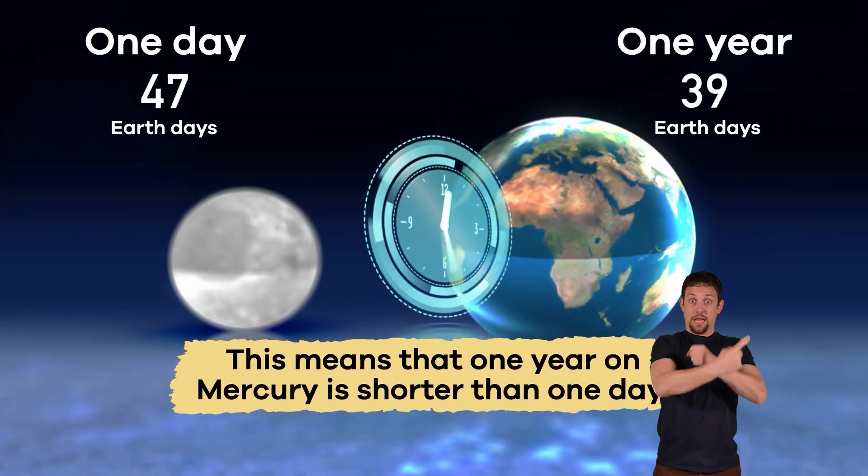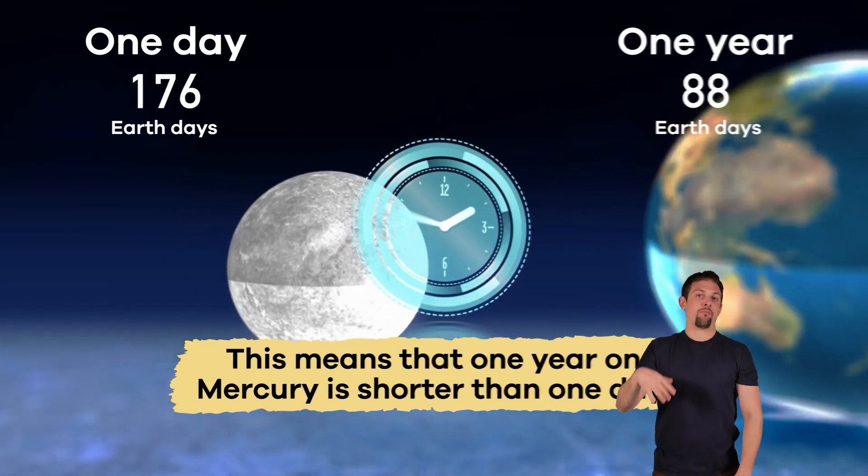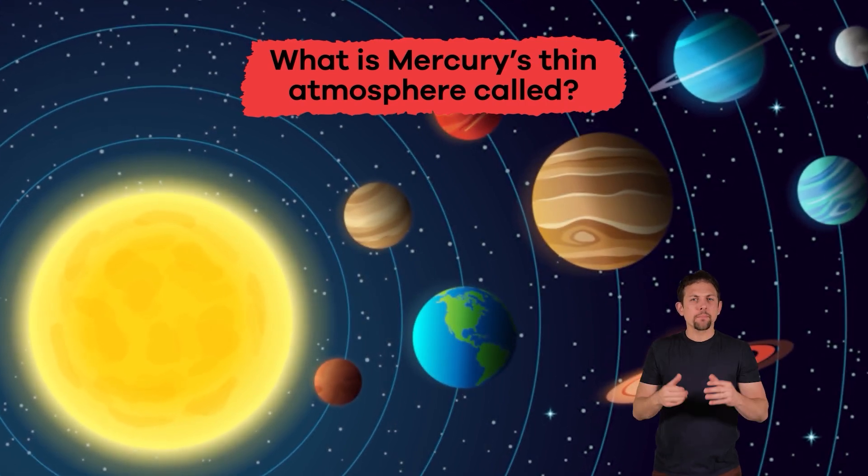This means that one year on Mercury is shorter than one day. Whoa! What is Mercury's thin atmosphere called? Exosphere.